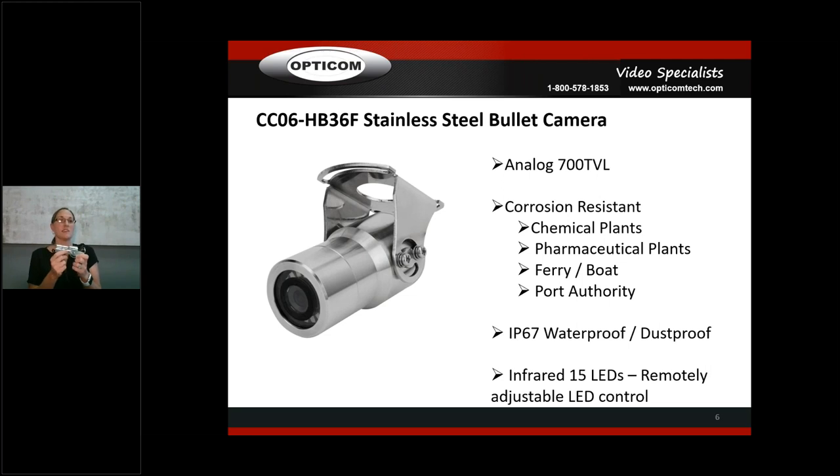Now the stainless steel bullet camera — this is the CCO6 HB 36F. We have a few different options. This particular one is analog. All our stainless steel cameras are both corrosion resistant and bacteria resistant, making them great for chemical plants, pharmaceutical plants, boats, port authority, and anywhere you'll get salt in the air. They are IP67 waterproof and dustproof.